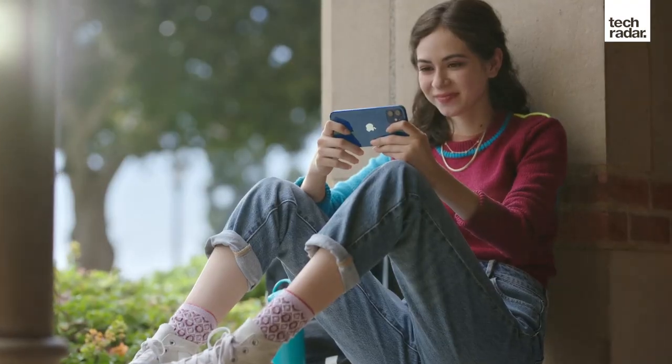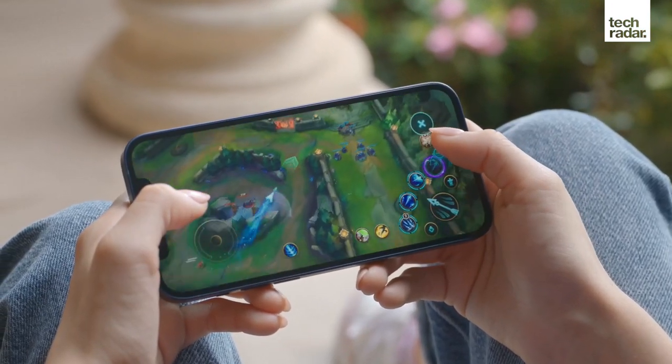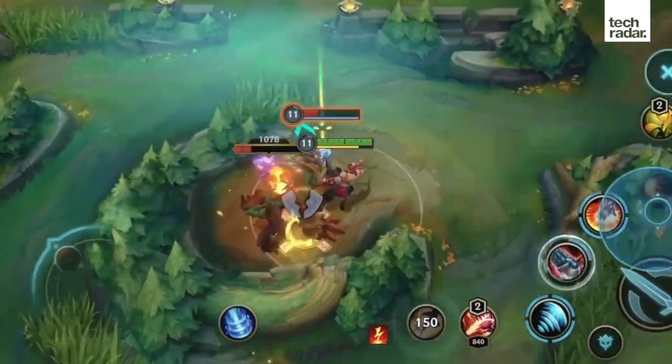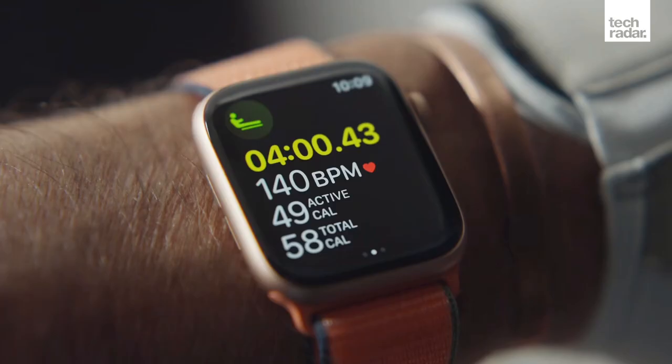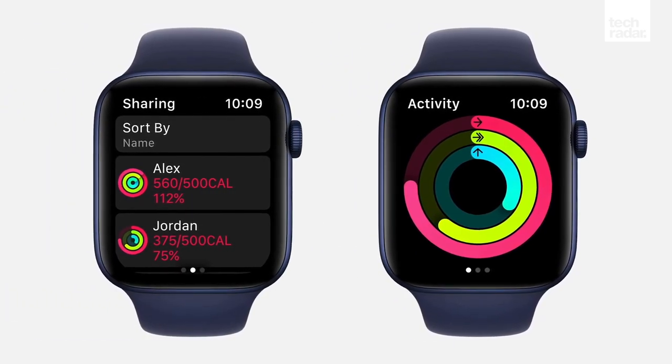Now, let's look at some reasons you might want to subscribe to Apple One. If you're already on the Apple ecosystem with multiple Apple products, that's a great reason to sign up. The apps are designed to work on your devices — in fact, some of them only work on Apple tech. You'll need an Apple Watch to use Apple Fitness+, though, so it might only be worth buying Premier tier if you've already got one.